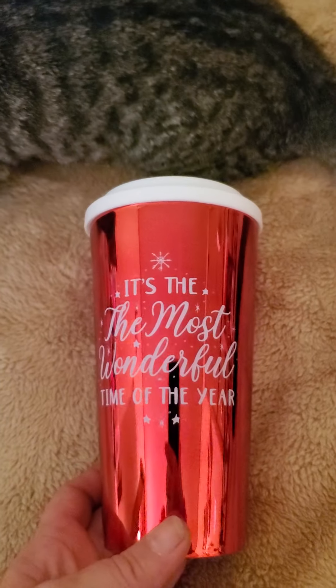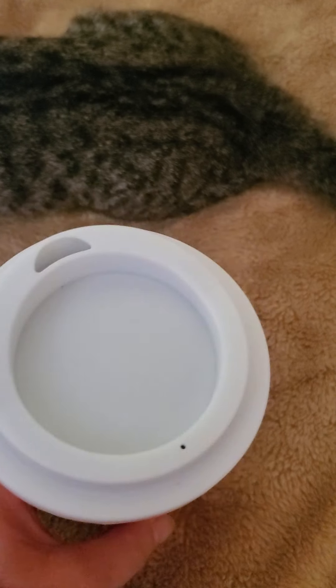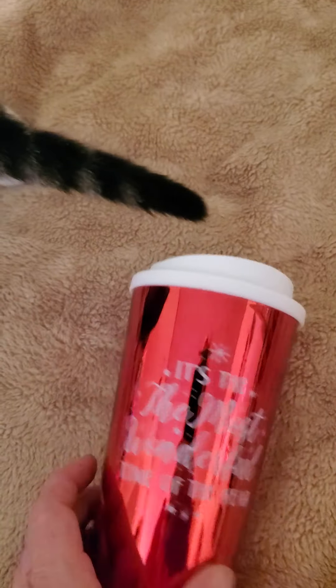Next would be the Christmas items. I thought this was really pretty — it says 'It's the Most Wonderful Time of the Year,' so I picked that coffee mug up.